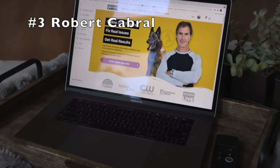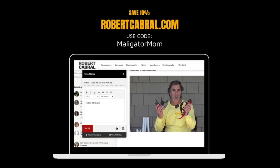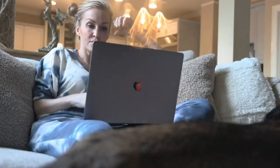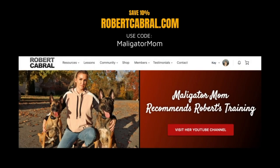And number three: if you are interested in online dog training videos, you definitely need to check out RobertCabral.com. I have consumed a lot of online dog training videos, and Robert is by far the best. Head over to RobertCabral.com and use code MaligatorMom.